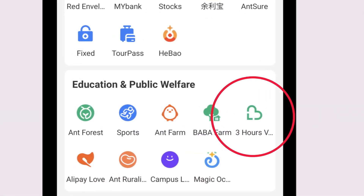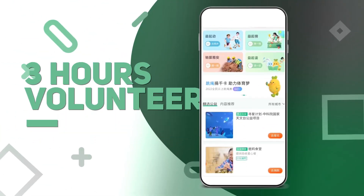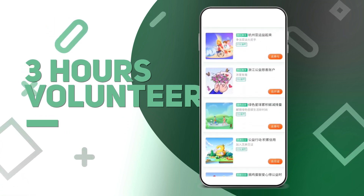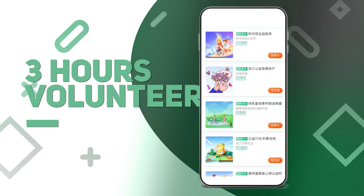Three Hours Volunteer. As each employee is encouraged to do three hours of volunteer service per year, this platform is where users can register to become a volunteer from hundreds of non-profit organizations.